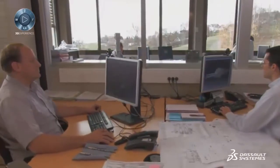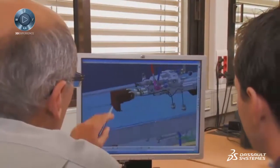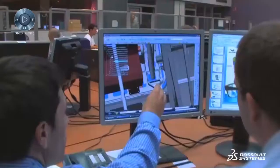In aerospace and defense, winning the contract is just the beginning. The challenge then becomes delivering on those promises. How do you stay on target throughout a design and development effort that spans years and involves hundreds of people?